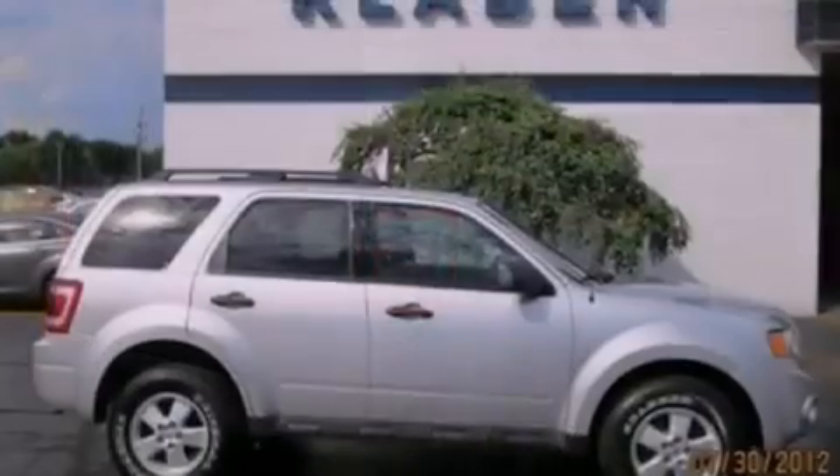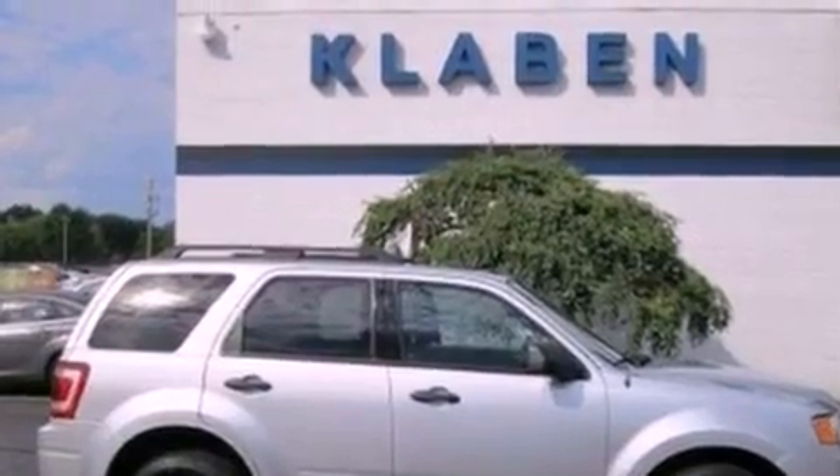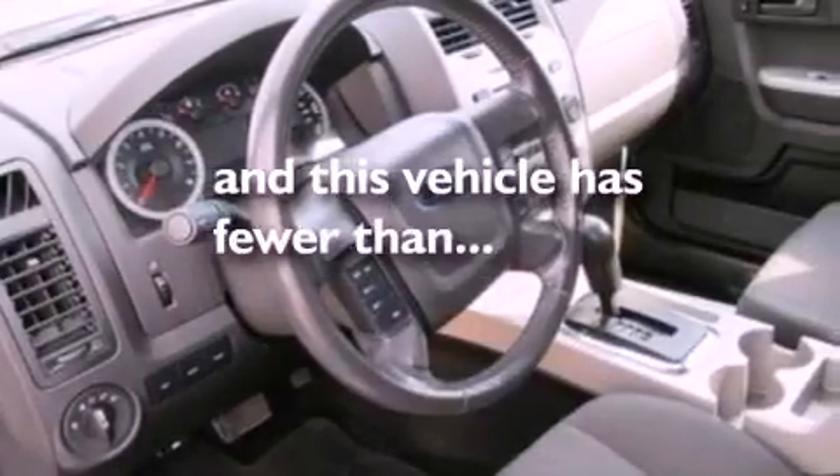Also included are front fog lights, dusk-sensing headlights, an auto-dimming rear-view mirror, and this vehicle has fewer than 56,000 miles on the odometer.